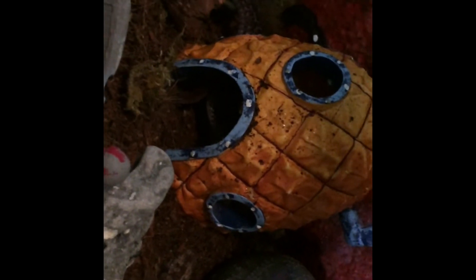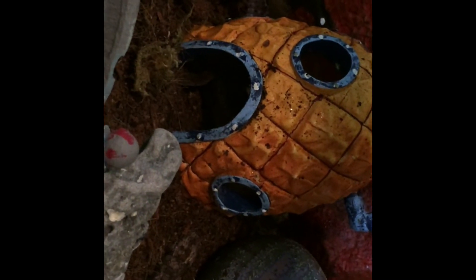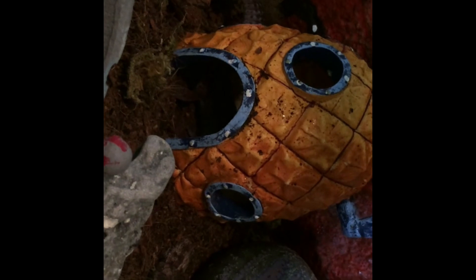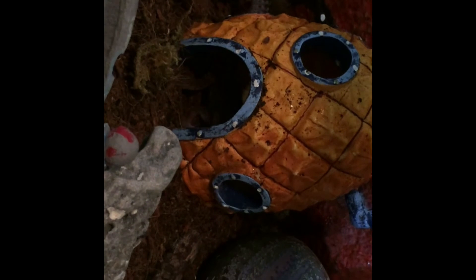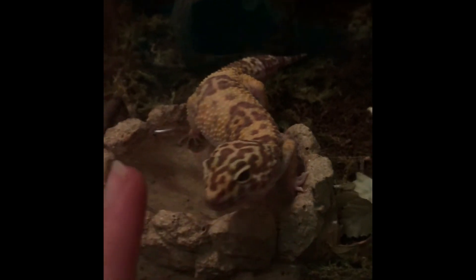He's perfectly fine now, and I'm really happy about that. At the stage he was at, I didn't even think he would survive. There were no reptile vets in Ohio, especially where I lived, so I had to do this all on my own. There were so many people commenting on my old leopard gecko video saying I don't know what I'm doing — but how are you going to tell me that when I literally cured a leopard gecko from metabolic bone disease without taking him to a vet whatsoever?